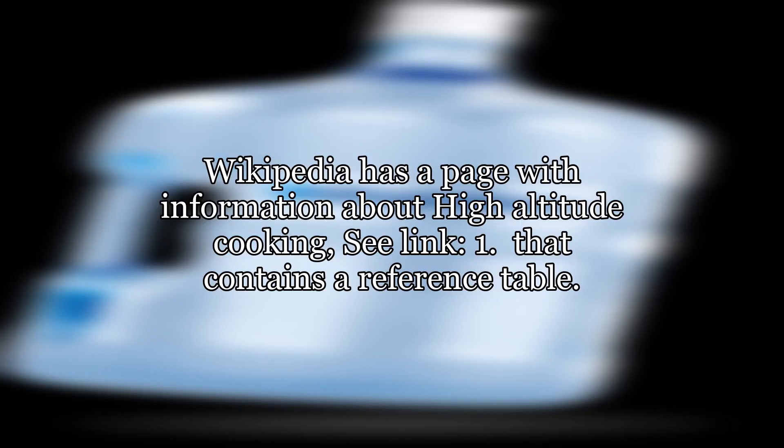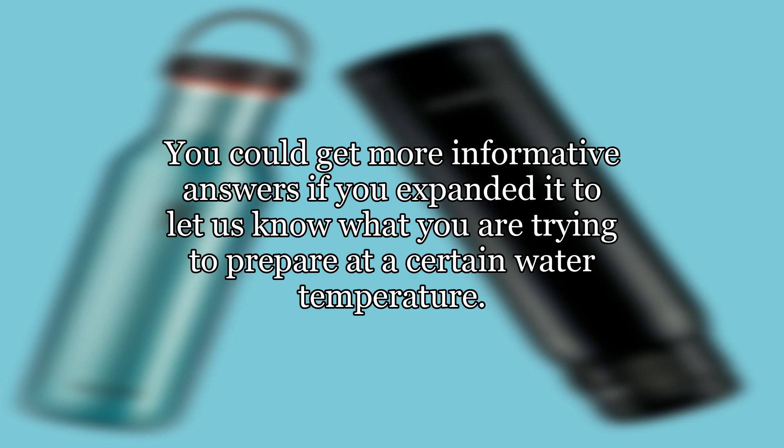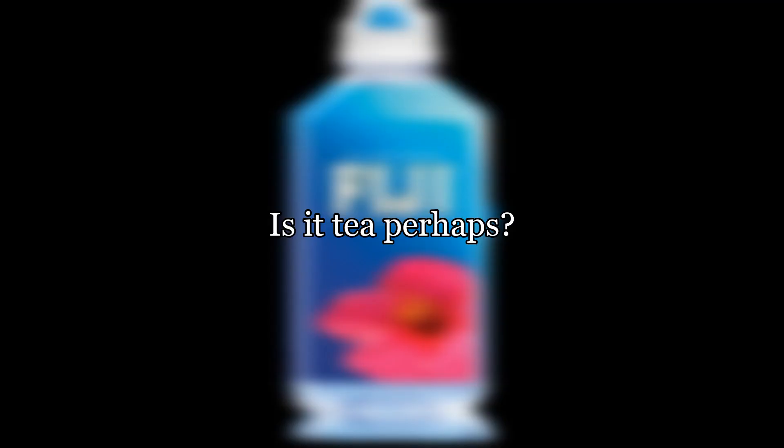Wikipedia has a page with information about high-altitude cooking that contains a reference table. In your current phrasing, your question seems like a rather abstract physics question. You could get more informative answers if you expanded it to let us know what you are trying to prepare at a certain water temperature — is it tea perhaps?